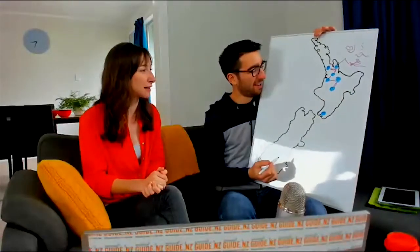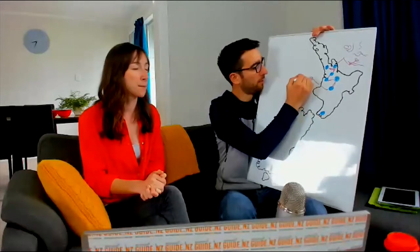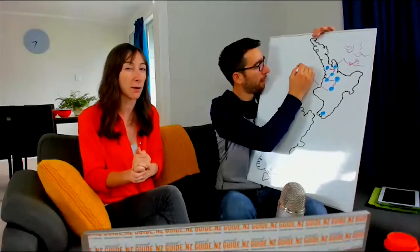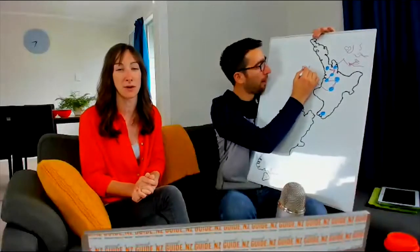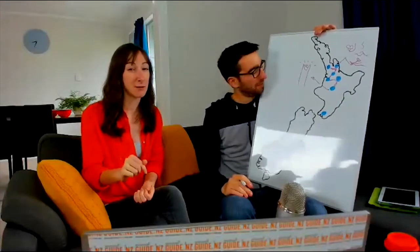After your jam-packed day in Rotorua, you can head off to the Tongariro Alpine Crossing. On the way, you'll probably want to make a pit stop in Taupo, which is the place with the huge lake. There are supermarkets and eateries there, so it's a good place to stop. Then make your way toward the Tongariro Alpine Crossing area.